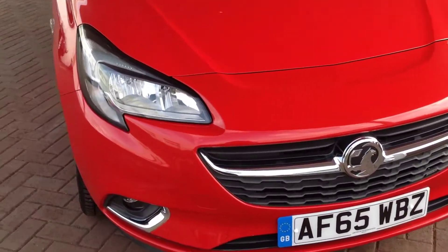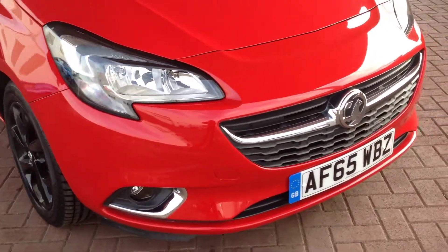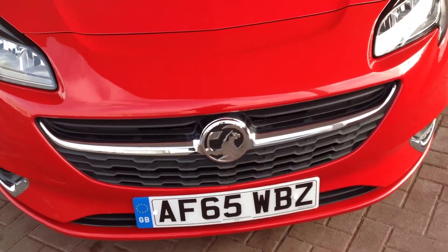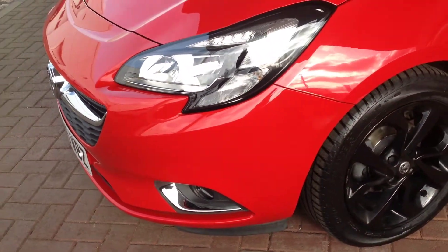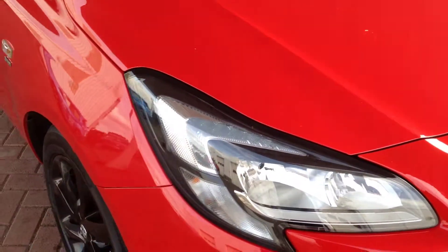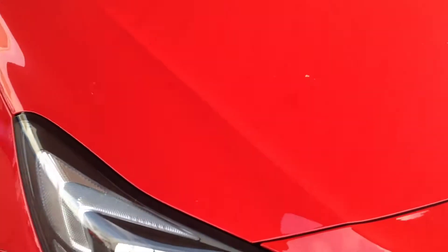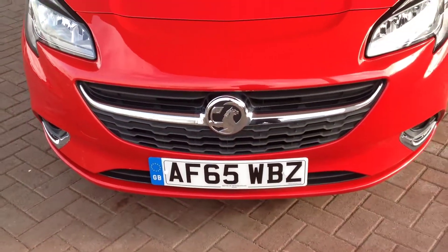Just starting off at the front of the vehicle — two front bumper corners, all lovely and clean. Across the bonnet, there's one little stone chip on the top there, as you'd expect for the age of the vehicle really. Could be touched in quite easily.